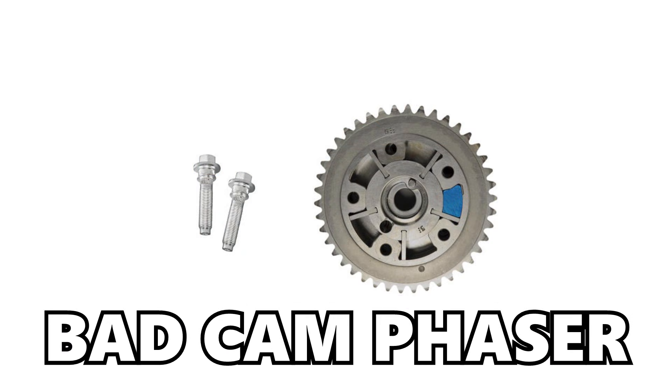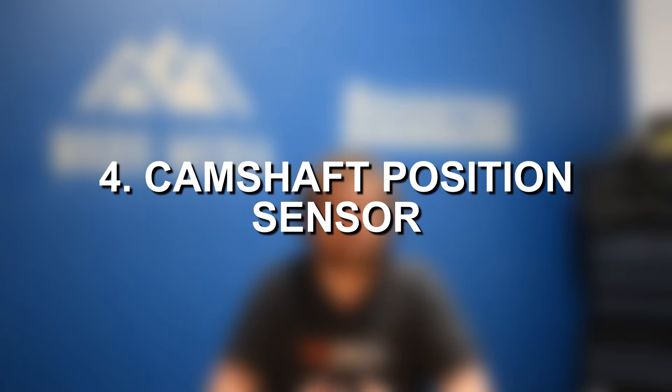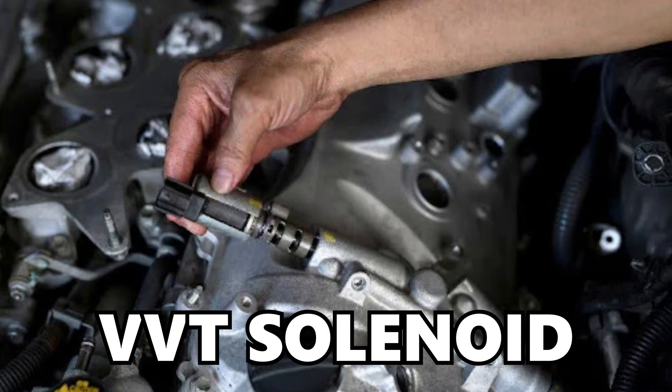Something like a faulty cam phaser is likely to be the culprit in oil-flow-related cases. One last cause, which is generally very uncommon, would be a faulty camshaft position sensor — that is a common failure on many cars, but a lot of the times if you run into that, you will have additional fault codes rather than just P0014. A lot of the times this issue is going to boil down to some sort of issue with the VVT solenoids.